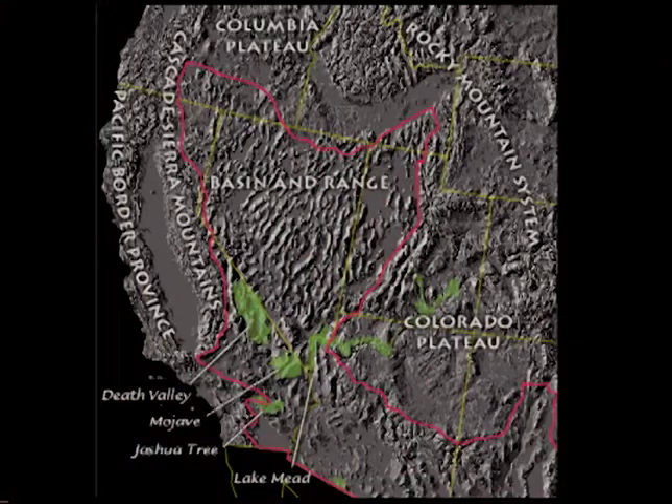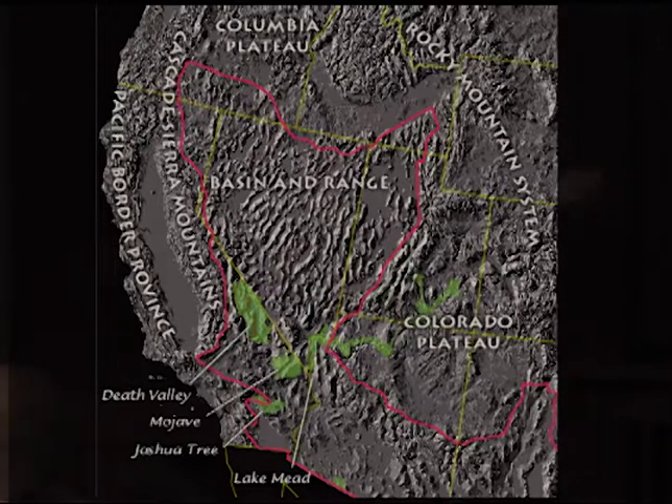I want to talk briefly about where we live and why this is an active seismic zone. We're in the Basin and Range Province, which stretches all of Nevada. What's happened is there's magma under the surface of the earth that's rising and causing the crust to stretch. As it stretches, it fractures along fault lines. The mountain ranges have uplifted as blocks and the valleys between — the basins — have dropped.